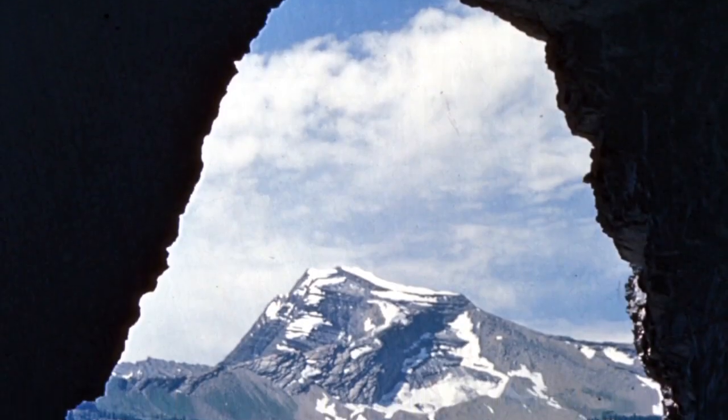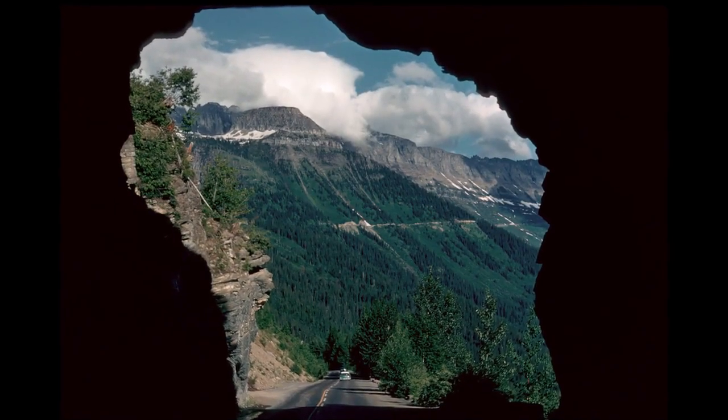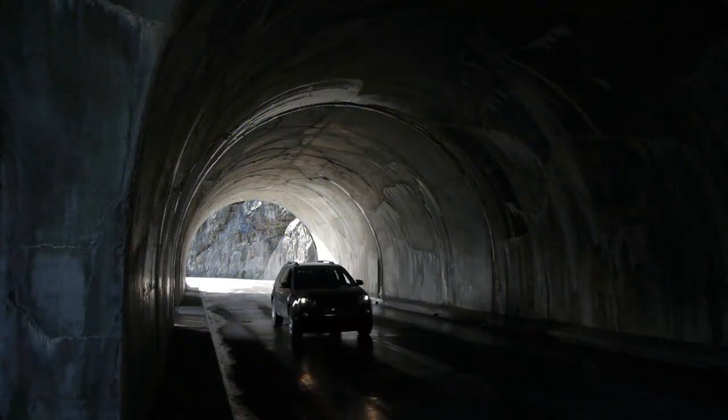As originally constructed, the tunnel was unlined, and over time seeping water started to weaken the roof, and bits of rock would occasionally fall onto the road bed and passing vehicles. Its current smooth inner lining was installed to prevent damage to passing cars and to help stabilize the roof.